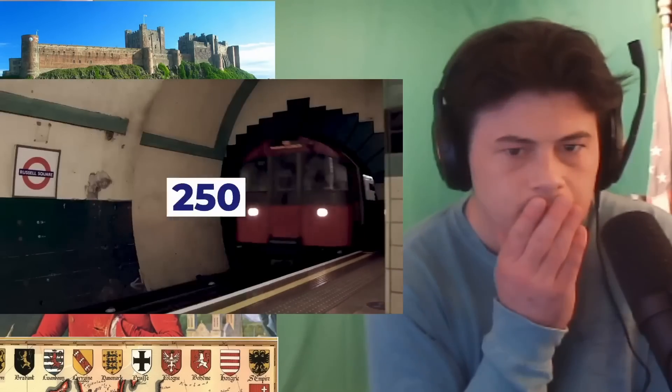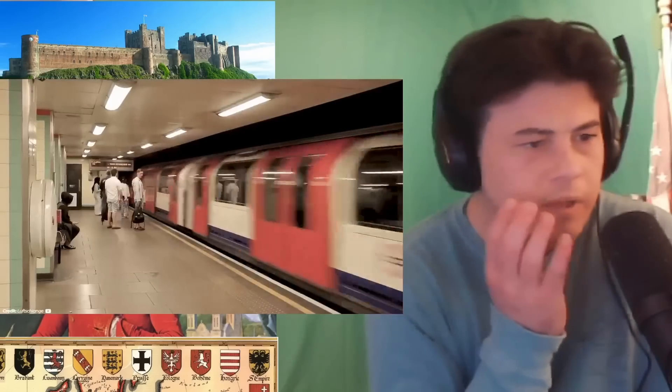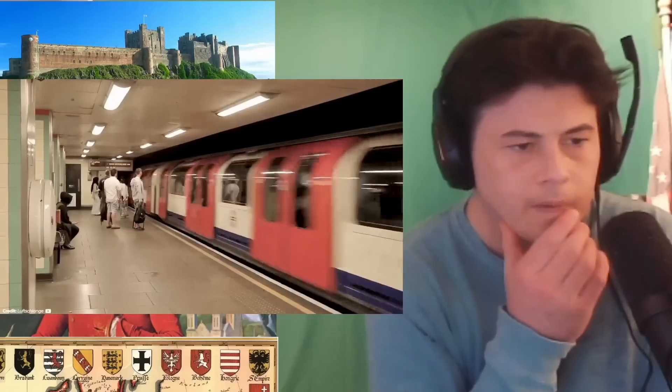Overall, the entire Tube network spans 250 miles, making it the 7th largest metro system in the world. But obviously, that's not enough for London — and that's where the many options come in.